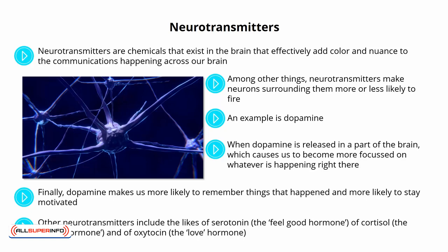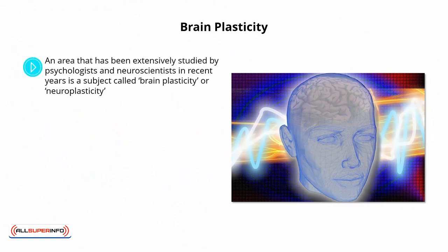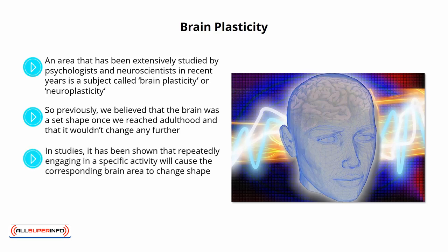All these change the way we subjectively experience the world, and their impact on the nature of the physical change that occurs within the brain. Brain plasticity. An area that has been extensively studied by psychologists and neuroscientists in recent years is a subject called brain plasticity, or neuroplasticity. This refers to the brain's innate ability to change shape in response to stimulation and activity. Previously, we believed that the brain was a set shape once we reached adulthood and that it wouldn't change any further. What we now know, however, is that the brain continues to grow and adapt as we get older, and that it is constantly forming new connections and even birthing new neurons. In studies, it has been shown that repeatedly engaging in a specific activity will cause the corresponding brain area to change shape.